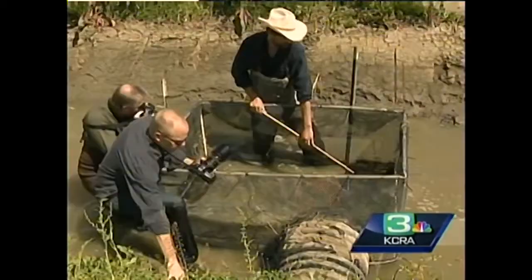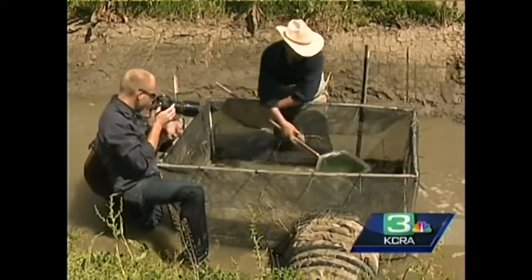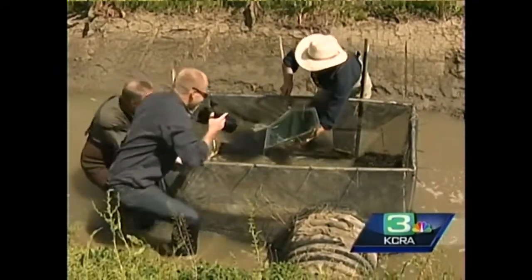By getting fish onto these floodplains, we really think we have a game changer. Researchers point out that centuries ago, baby salmon grew all over the Central Valley, which acted as a large marsh when it flooded, and they're trying to recreate that.